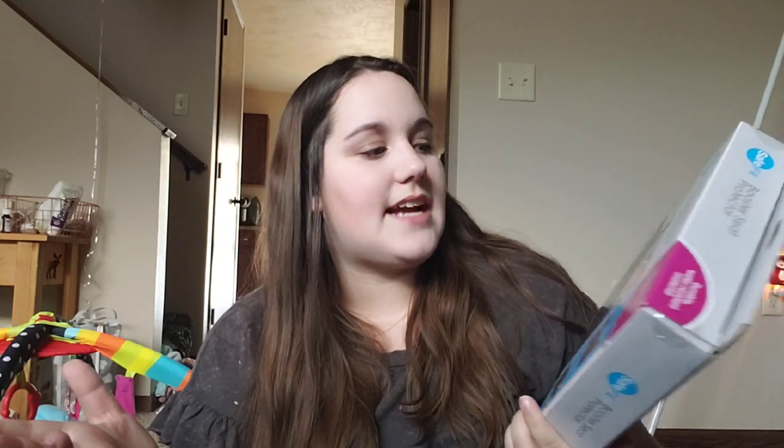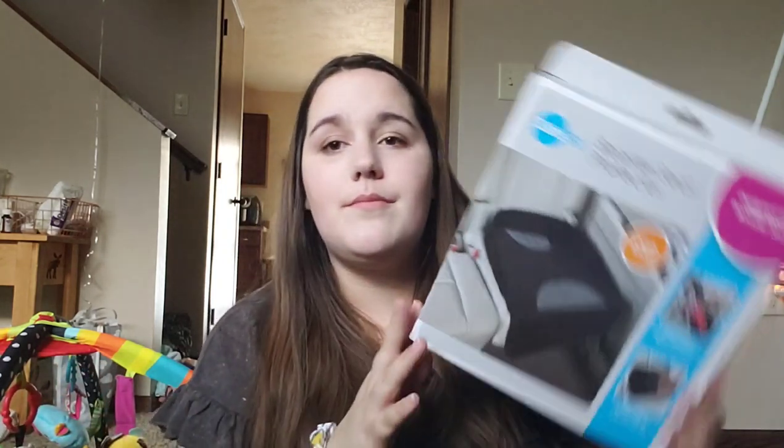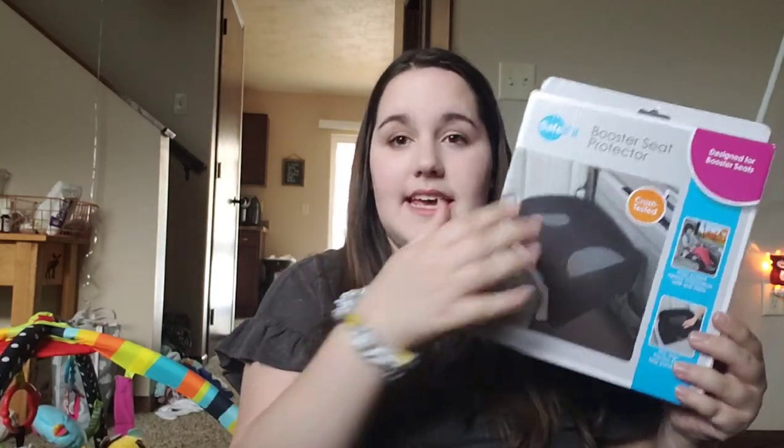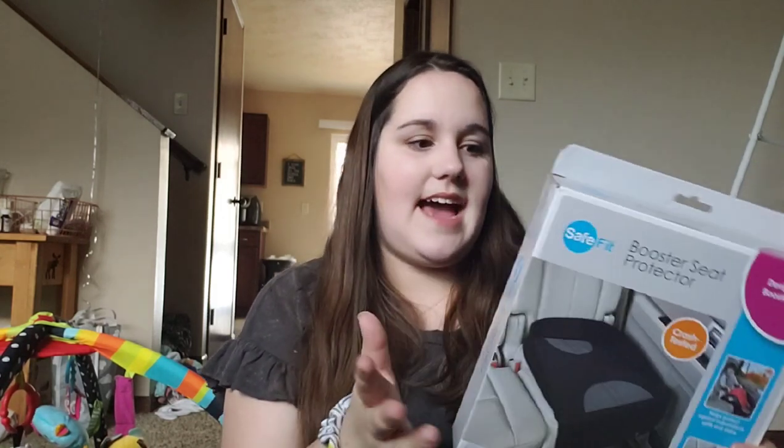Moving on to gear. We got a couple of things I'm really excited about. I just recently got a new car and want to keep it as nice as possible, so we went ahead and got this booster seat protector. Basically, it just helps protect the bottom of the seat from the car seat. I eventually want to get something for the back too, for when she starts kicking with shoes on, but this is what we can afford right now. This one is by Safe Fit.